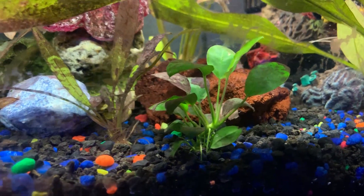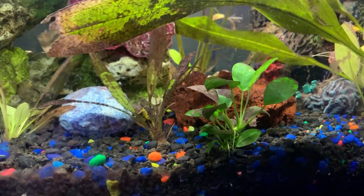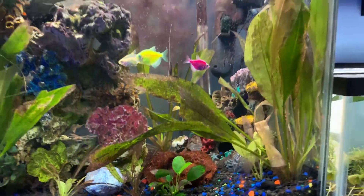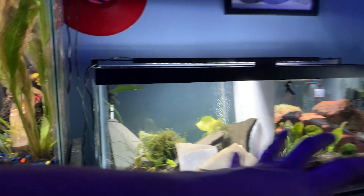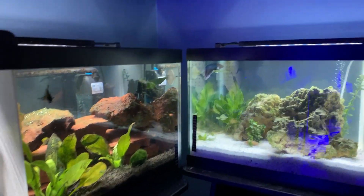Lots of Amazon swords and anubias — look at the size of these anubias! And there are baby anubias that have just branched out; I never even planted those, they just appeared. That's always a good thing.